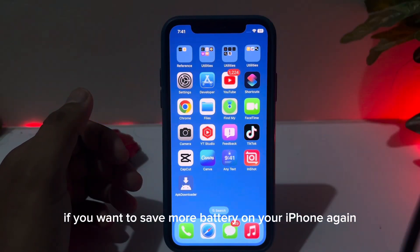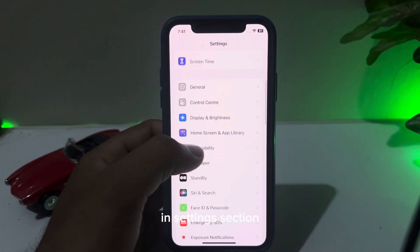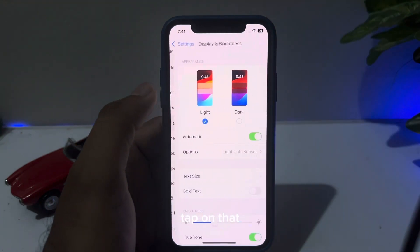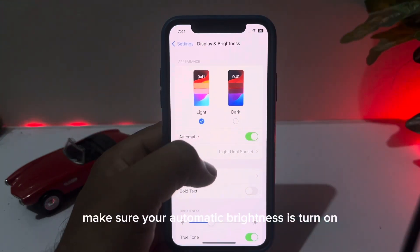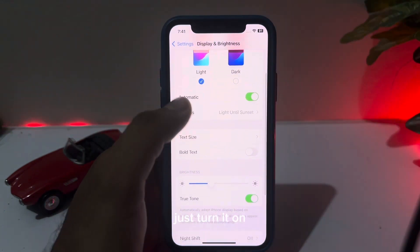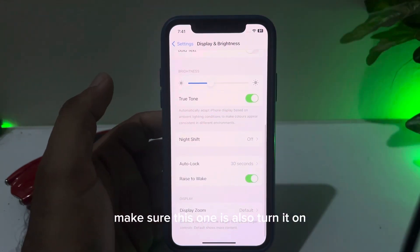If you want to save even more battery on your iPhone, go back to Settings and tap on Display and Brightness. Make sure Automatic Brightness is turned on — if it's turned off, just turn it on.